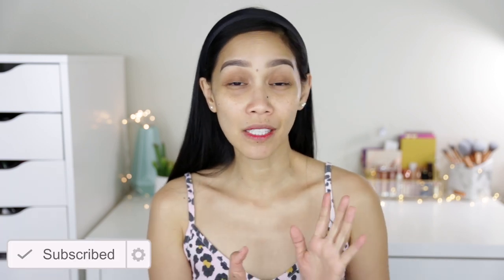Pasensya na kung hindi talaga siya full face, because I did not get the sheer tint. Kasi sa pangalan palang sheer siya, and I've seen a lot of reviews already — super sheer daw talaga yung coverage. And alam nyo naman, hindi ako pwede ng sheer coverage kasi sopang daming chismes yung mukha ko. So hindi ko na lang siya binili.